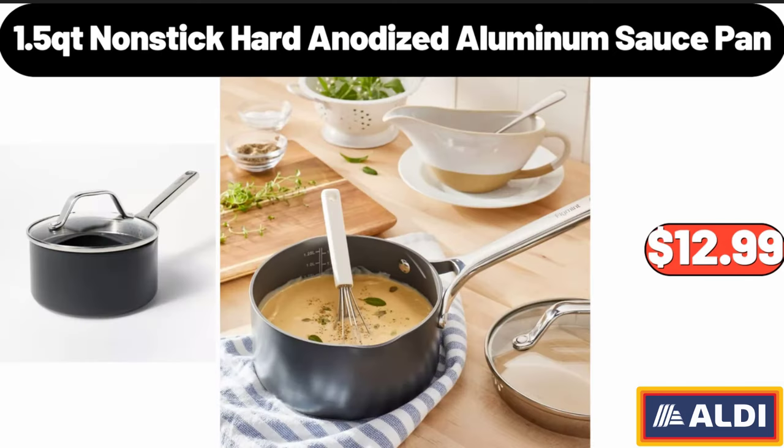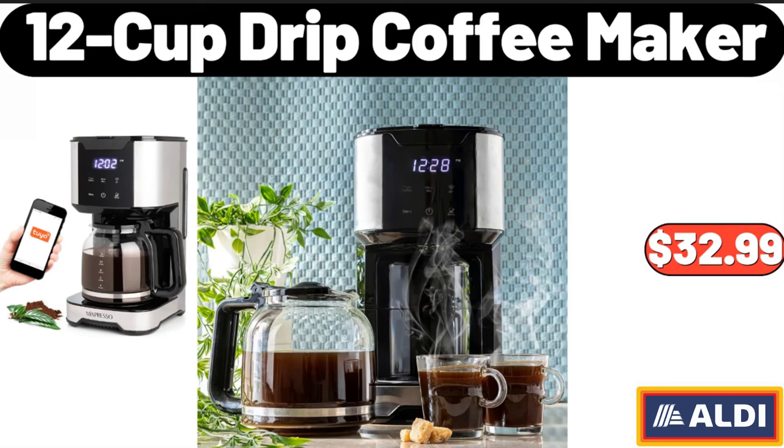1.5 QT Non-Stick Hard Anodized Aluminum Sauce Pan, $12.99. 12 Cup Drip Coffee Maker, $32.99.